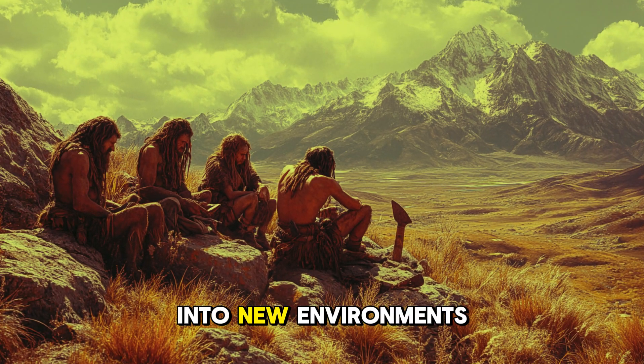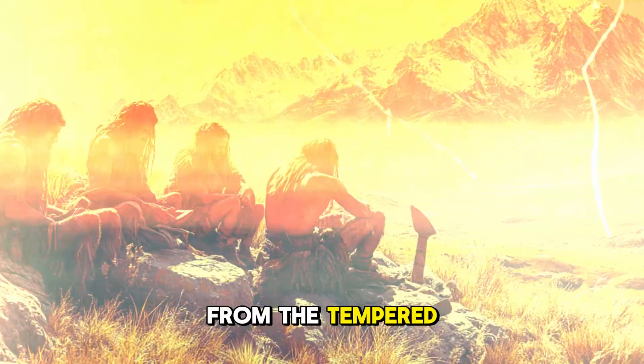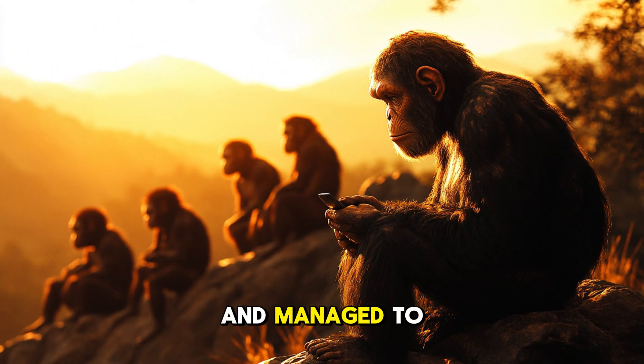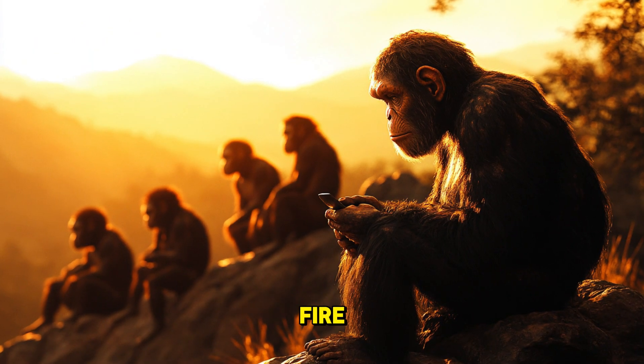As they expanded into new environments, Homo erectus demonstrated an incredible ability to adapt. They encountered different climates, from the temperate forests of Europe to the tropical jungles of Southeast Asia, and managed to thrive in all of them. Their versatility was likely aided by their advanced tools, social cooperation, and possibly even the control of fire.